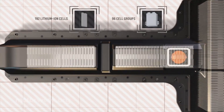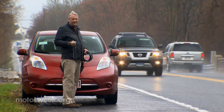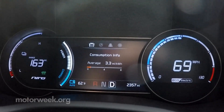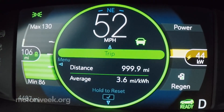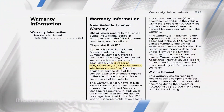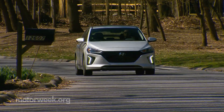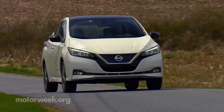One potentially costly repair item that EV critics point to is the battery pack, especially if it develops a problem out of warranty. Over time, electric vehicle battery pack capacity can fade, resulting in fewer miles per charge for the EV owner. To address that concern, most EVs come with at least an eight-year, 100,000-mile battery warranty, while California and some other states require 10 years of battery coverage.